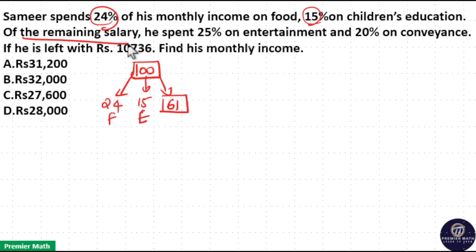Of the remaining salary, out of the 61 rupees, he spent 25% on entertainment — so 25% of 61 he spent on entertainment — and 20% on conveyance, so 20% of 61 he spent on conveyance.